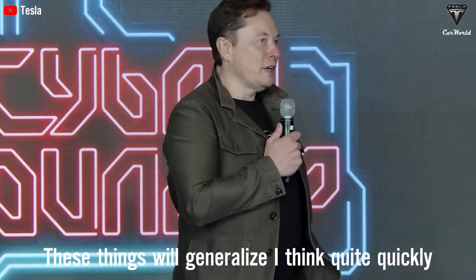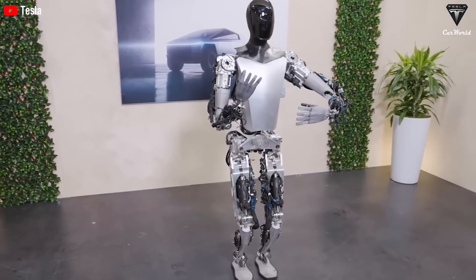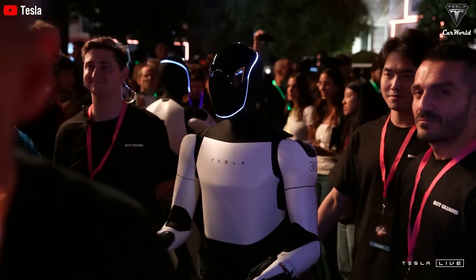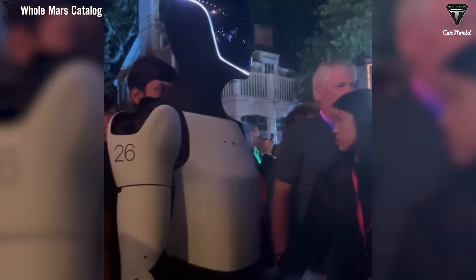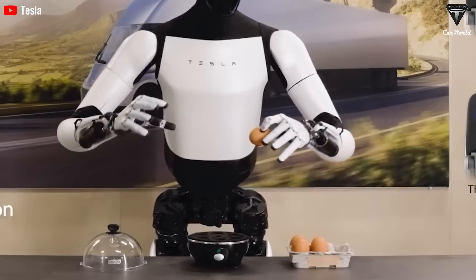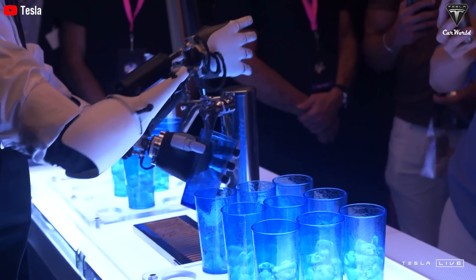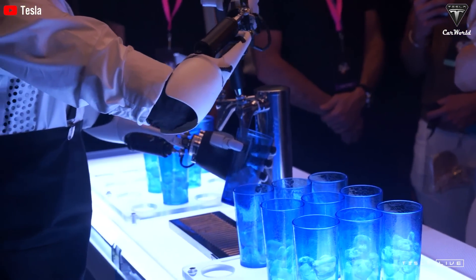These things will generalize quite quickly. Optimus is designed to support personal care activities by utilizing advanced movement functions and sensors. It can assist stroke patients in getting dressed by selecting appropriate clothing and helping them put it on. Its gentle and precise movements ensure that it can aid patients with physical limitations without causing discomfort or harm. Just look at this video of Optimus gently holding an egg — this is how delicately it can care for your loved ones. When it serves a glass of water, its movements are gentle and filled with empathy, setting it apart from a regular robot.